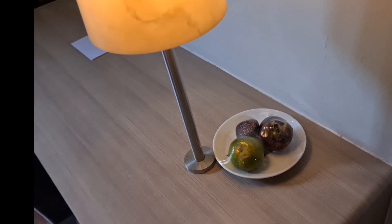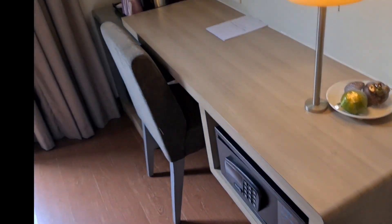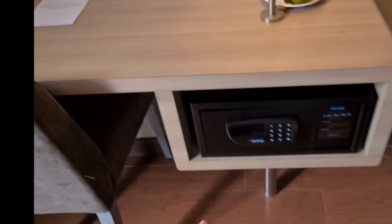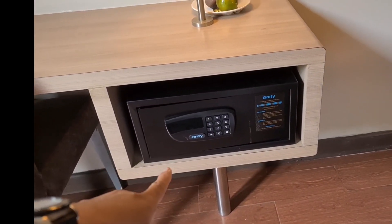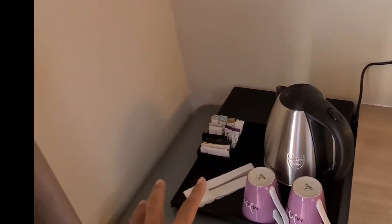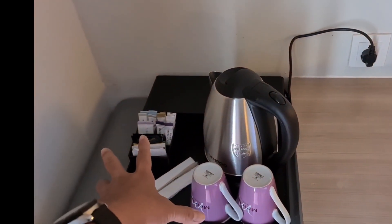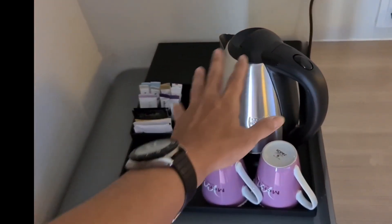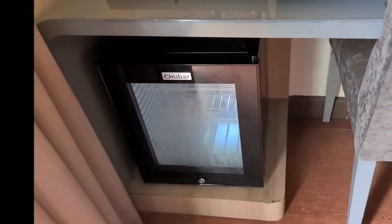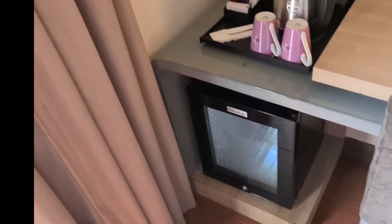Dapat welcome fruit juga ya, dapat buah lah. Oke, ini ada lemari untuk kerja. Di bawahnya ada safe deposit box. Ini untuk complementary minuman, di bawahnya ada minibar atau kulkas kecil.